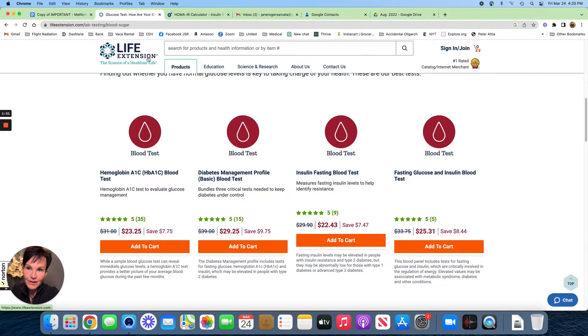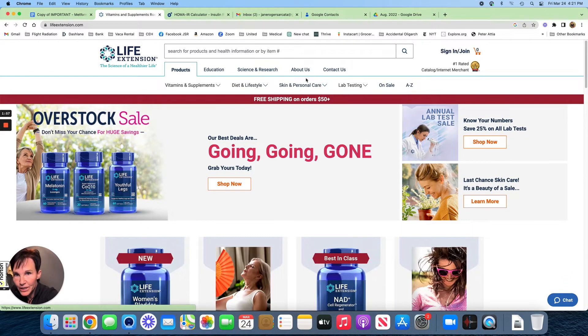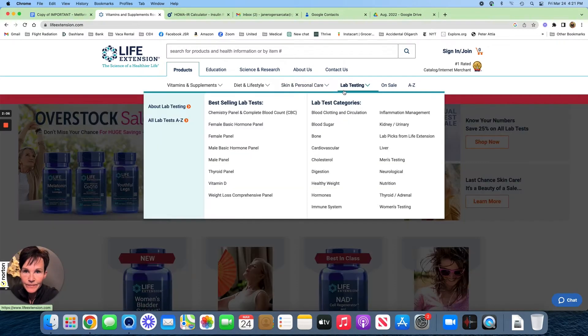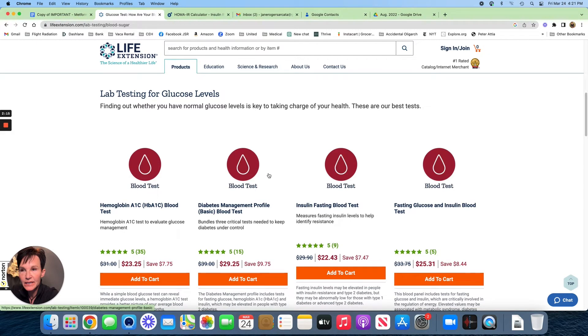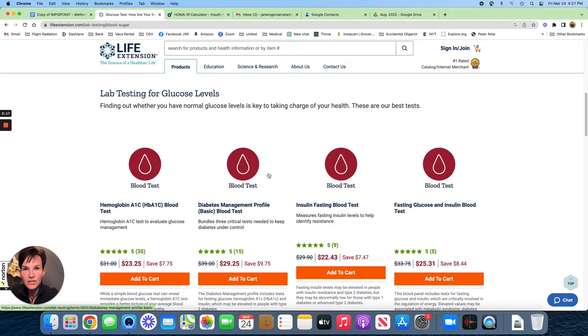This is lifeextension.com. Go to their lab testing tab, then under lab test categories, go to blood sugar. The neat thing about getting a lab from Life Extension is that it doesn't require a doctor — you just order it yourself and pay for it. You can also get it drawn at LabCorp, so you don't have to hunt for a phlebotomist and pay more money at some other lab.